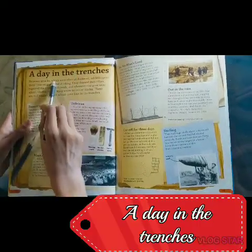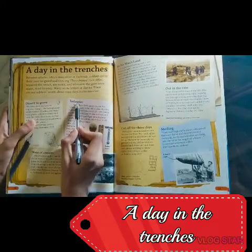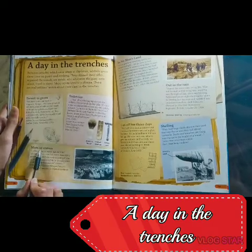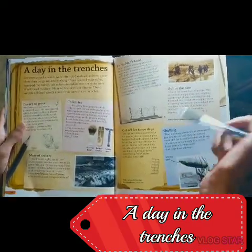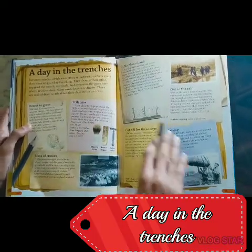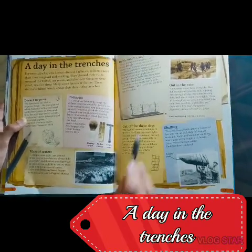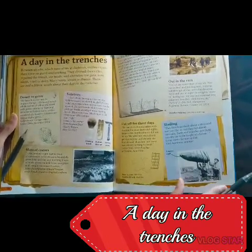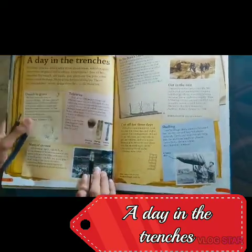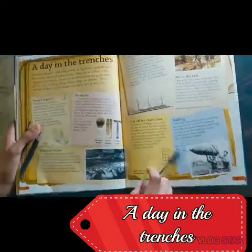And the days in the trenches — what would you do? These are the taller trees, the dirt to grove, mass of craters, out in the rain in no man's land. No man's land was pretty dangerous — cut off for three days — and the shelling was very dangerous. Hundreds of thousands and millions of shells were fired.